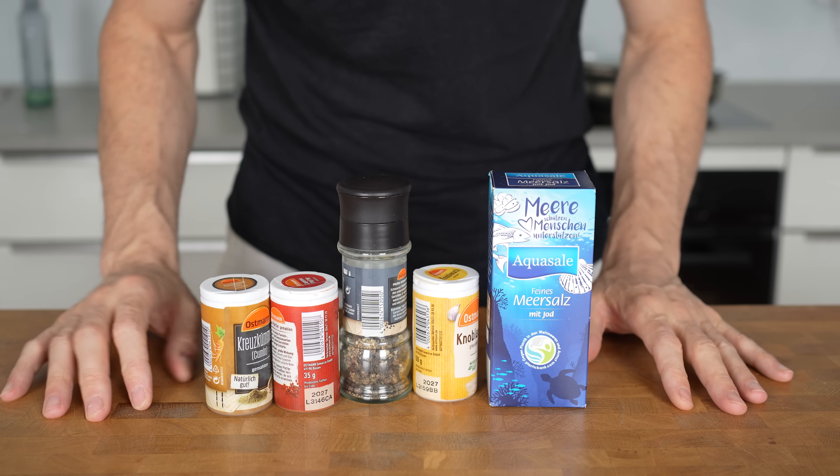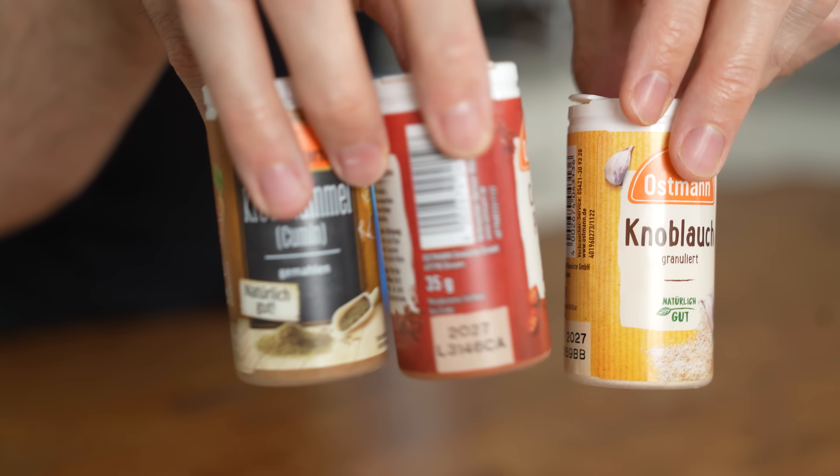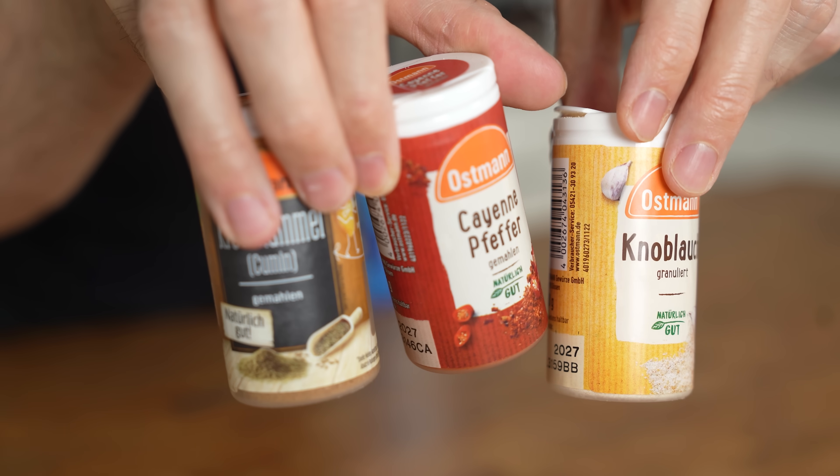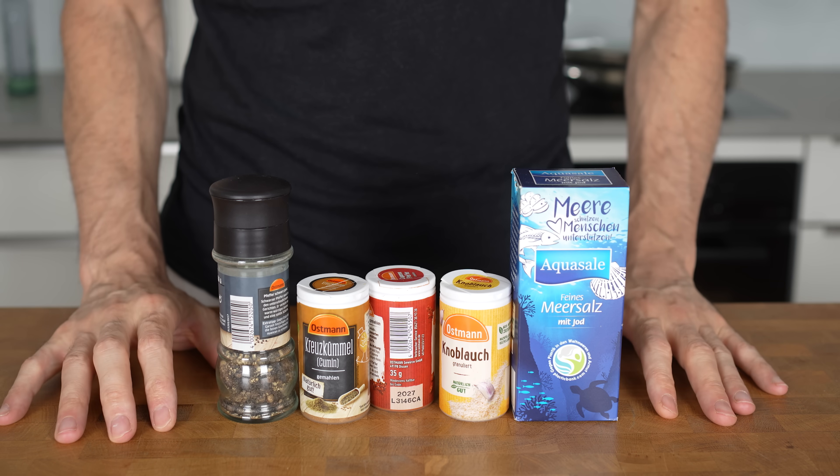One of the most important things is the spices or the sauce — this is where you can add different flavors so your meals aren't boring. Besides salt and pepper, I really encourage you to try different flavors. For this one, I'm going to use garlic powder, cayenne pepper, and cumin.